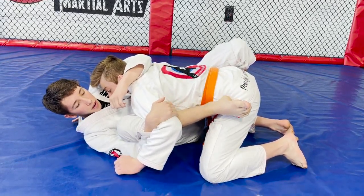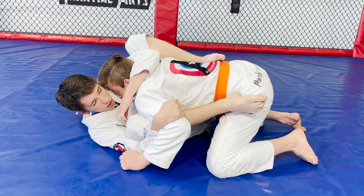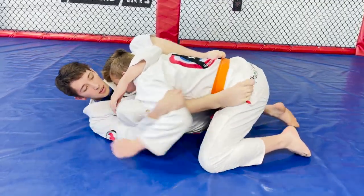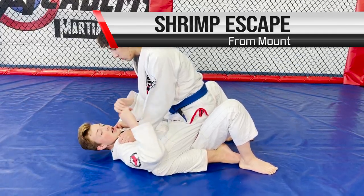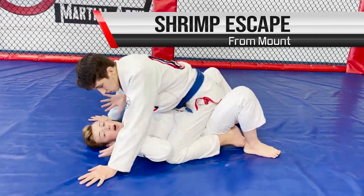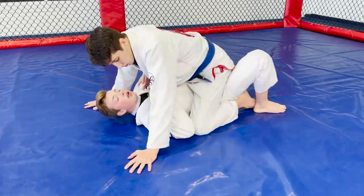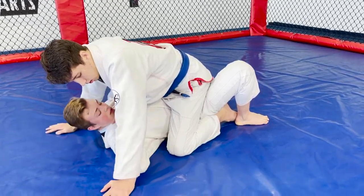For punch defense from the bottom against a big haymaker, I go up to meet them — my forearm blocks their bicep and my hand goes all the way around their tricep, while my other arm hugs their head so they can't hit me with either arm. From here I can hip out to my side, get my knee in, bring my other knee up and pinch tight, making it very hard for them to land any punches.